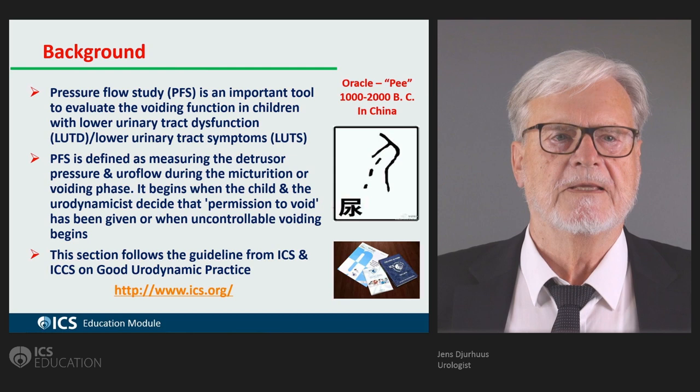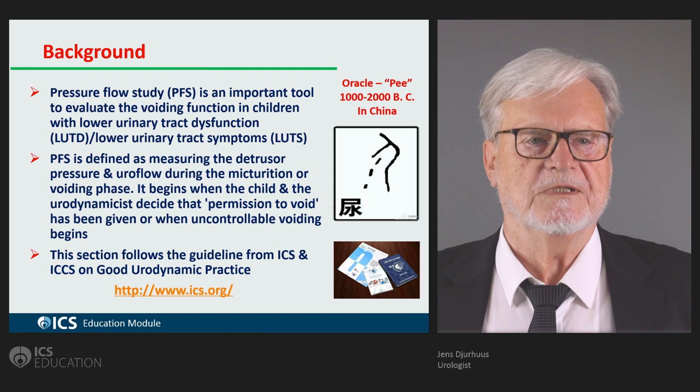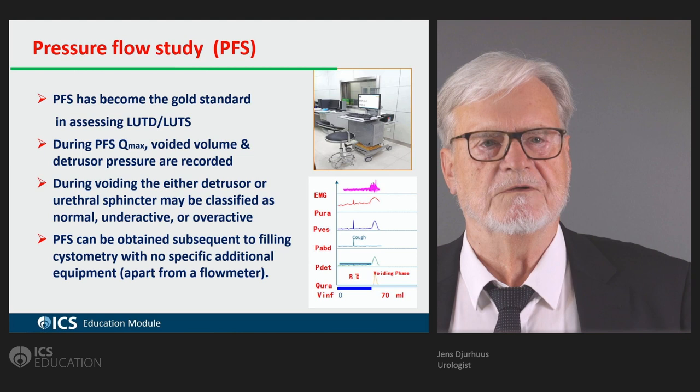Pressure flow studies are defined as measuring the detrusor pressure during voiding. It begins when the child and the urodynamicist decide that there is permission to void, or when there is an uncontrollable voiding. It has become the gold standard in assessing lower urinary tract dysfunction and lower urinary tract symptoms.